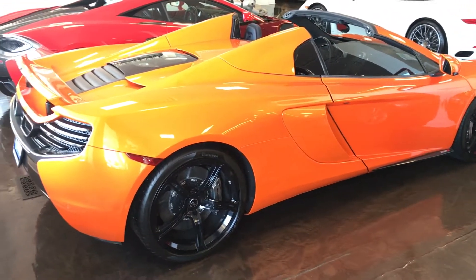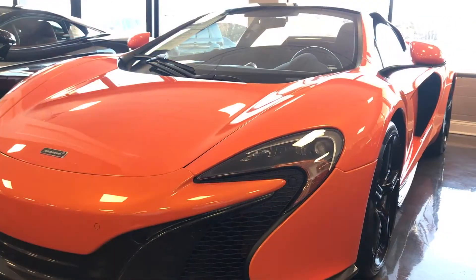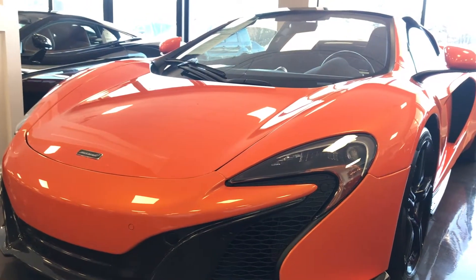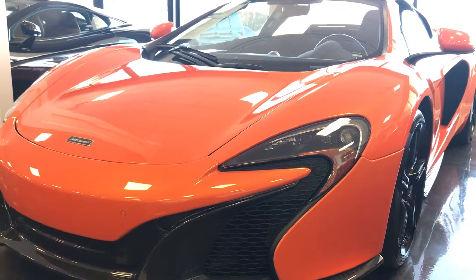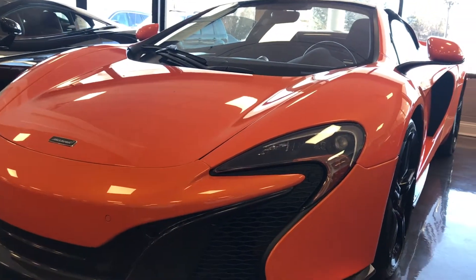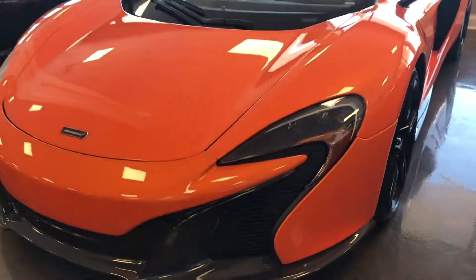The 650S can reach 100 miles per hour in less than 6 seconds and can reach a top speed of 207 miles per hour. In the 650S you get all the performance features of an exotic car but you also get the luxury and comfort features of a luxury vehicle. It has independent four-wheel suspension and a carbon fiber chassis that makes it really light and tight through the handling. You get a soft and supple ride on bumpy roads, especially here in Chicago, and you can also get the aggressive throttle response and track feel of an exotic supercar.